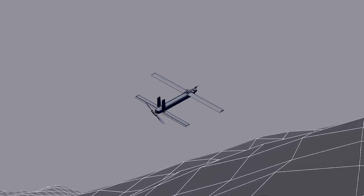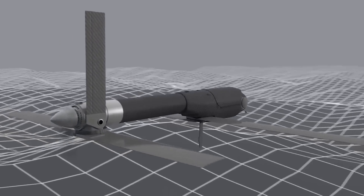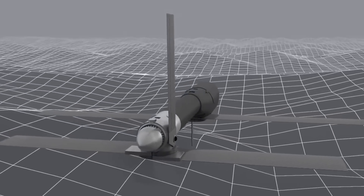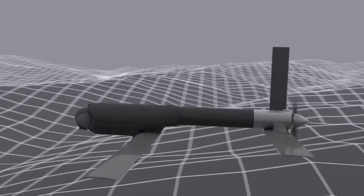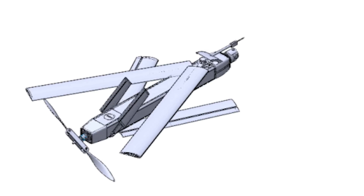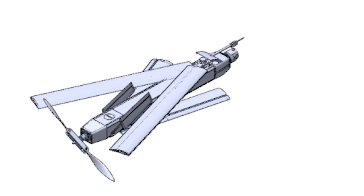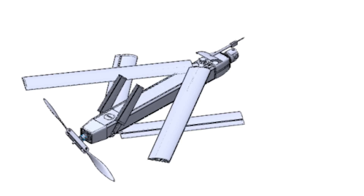Once the UAV is out of the canister, its wings unfold or extend to provide stability and control during flight. It is able to attain and maintain stable flight due to its wings, propellers, and a small engine or motor. The UAV has a tandem layout and can be folded up so it can be launched from a canister and assembled in modules. The front and back wings can be folded under the body of the plane, and the tail fin can be folded forward on both sides of the body, making it aerodynamic.